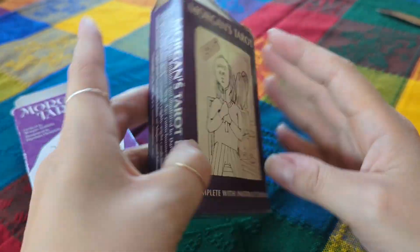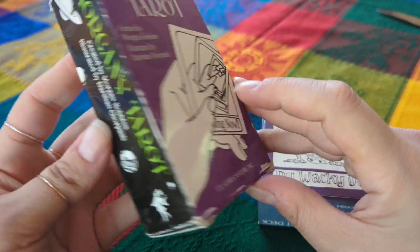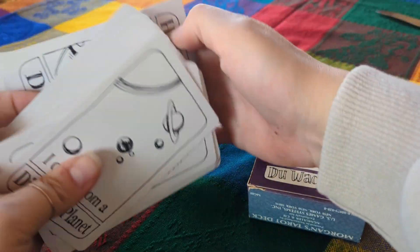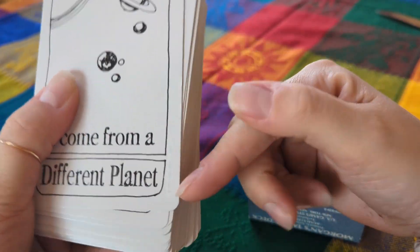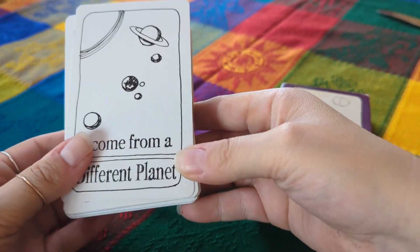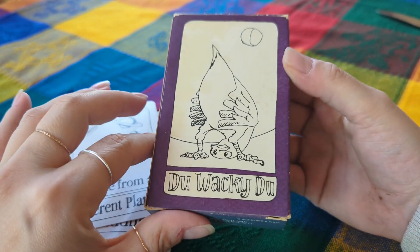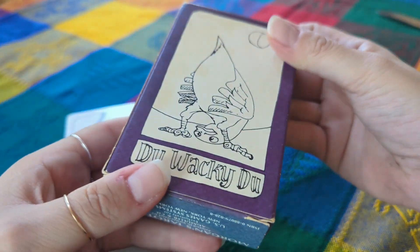You can see how yellow the box is from age — this version is sealed. I thought it'd be really fun to unbox this with you guys and maybe compare it with my most recent Morgan's Tarot from US Games, the 2017 edition. I don't have the book right now for this one, but I believe they have a similar book. One big difference I think is the card stock and the backs — the backs on this one are actually purple.